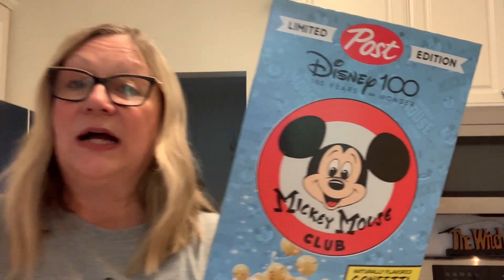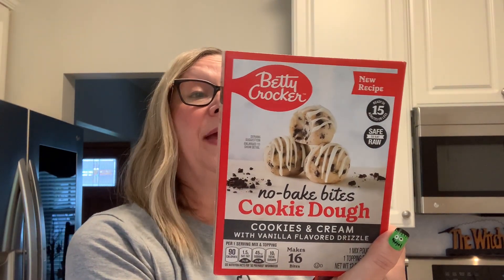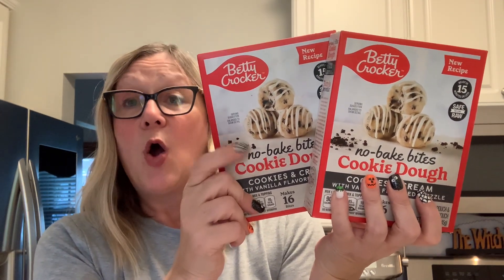I was also so excited to find the cereal. I found the Post Disney 100 Anniversary cereal — Mickey Mouse Club. This is the only box design I saw in my store. Naturally flavored confetti cake cereal, so I picked up two boxes. I really think that packaging is so cute. Another new find for me are these no-bake cookie bites cookie dough. They look like chocolate chip cookie dough bites that you don't have to bake. All it takes is one stick of butter and one tablespoon of water, and you get the icing in there as well that you can drizzle over your little cookie dough pops.